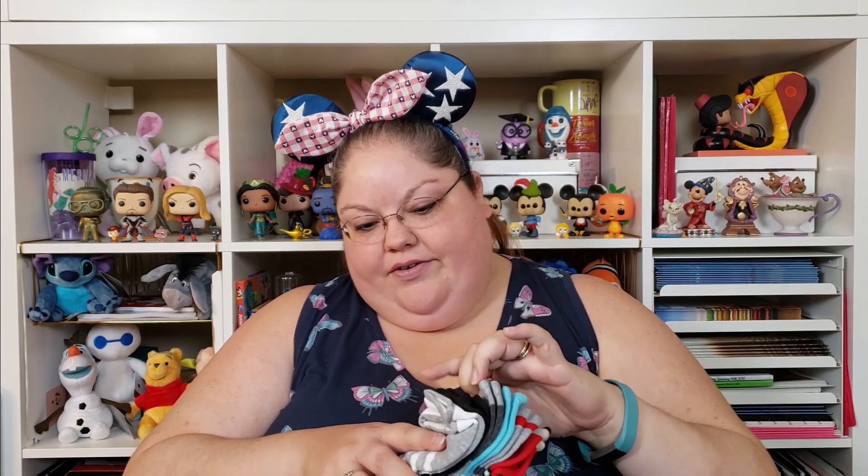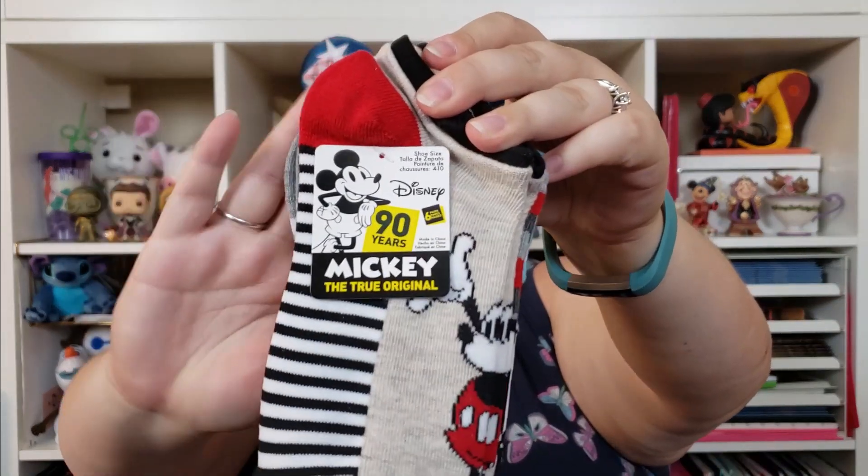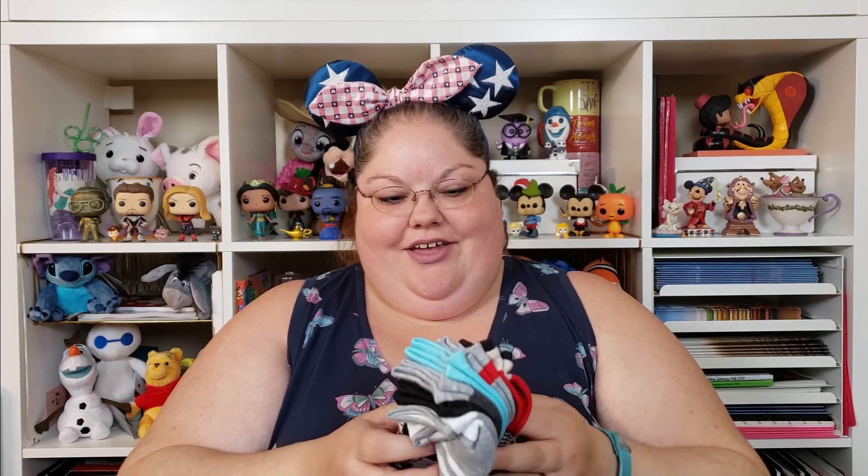Okay, next we have some socks. There's one, two, three, four, five, six pairs of socks and these are from the 90 Years of Mickey collection. I'm actually really excited about these because all the Disney socks I've seen are the really long socks which I will not wear because I'm always hot, but these are ankle socks so I can wear them in the winter or even just with tennis shoes and I won't burn up.